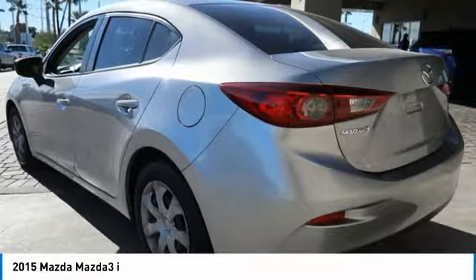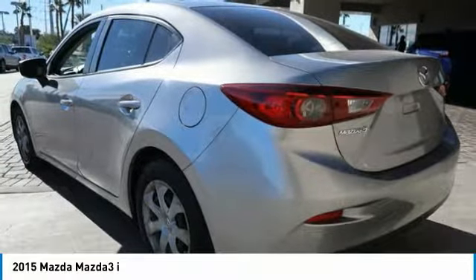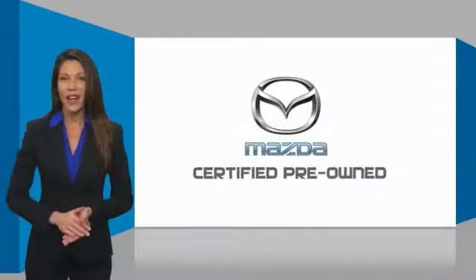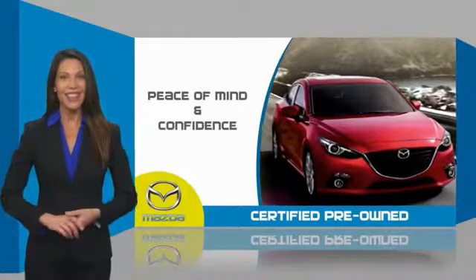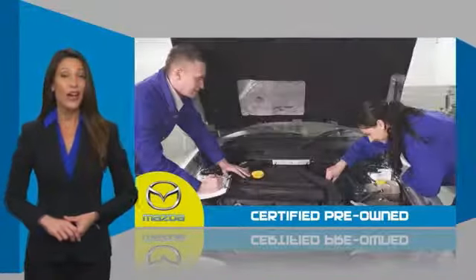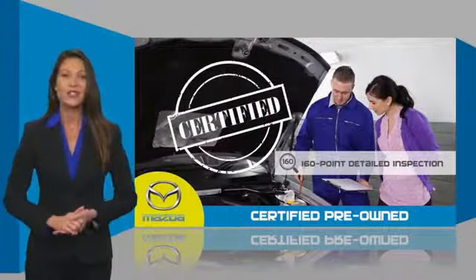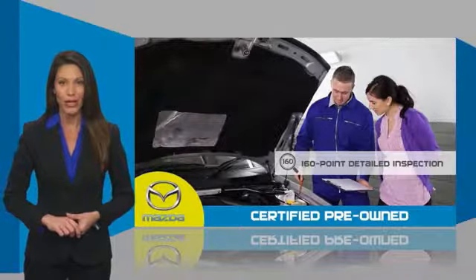Is love at first sight really possible? Let us know when you stop in. Mazda certified pre-owned vehicles provide you the peace of mind and confidence in the vehicle that you're driving. A thorough detailed inspection conducted by a Mazda certified technician ensures that the vehicle has been properly reviewed.